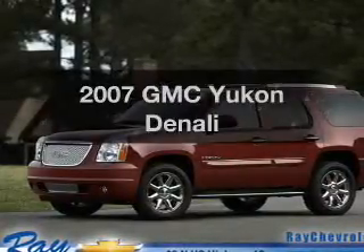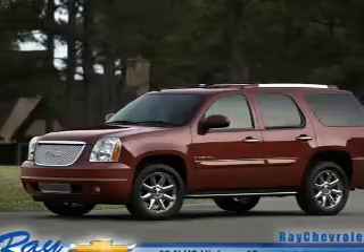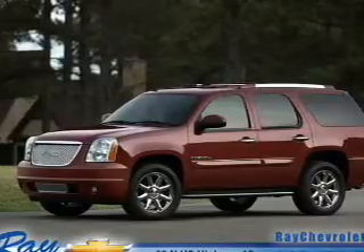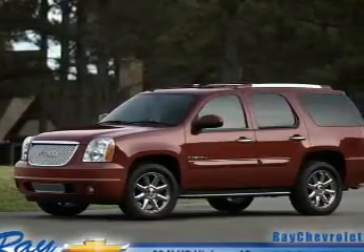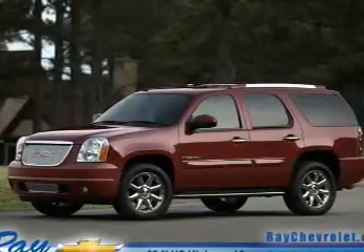Check out this 2007 GMC Yukon. Travel the roads in style and comfort in this great vehicle. The powertrain includes all-wheel drive with a powerful 8-cylinder engine driven by a 6-speed automatic transmission.